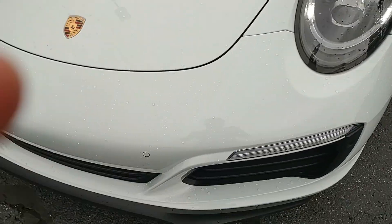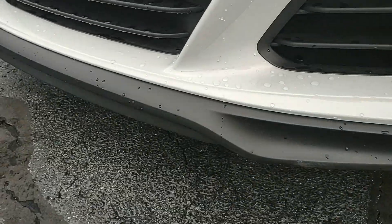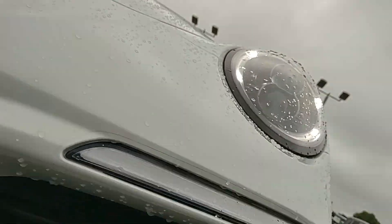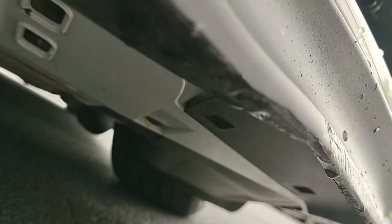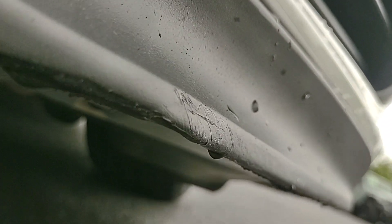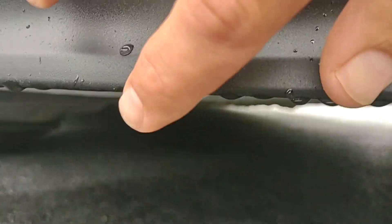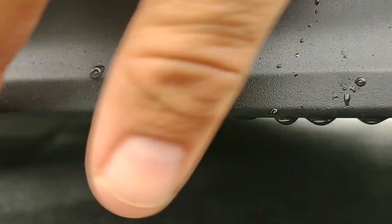Some usual damage suspects — it's going to be this front splitter. You can see we have where it is scraped a time or two. Looks like a spot on this other side as well, a little scrape right there.